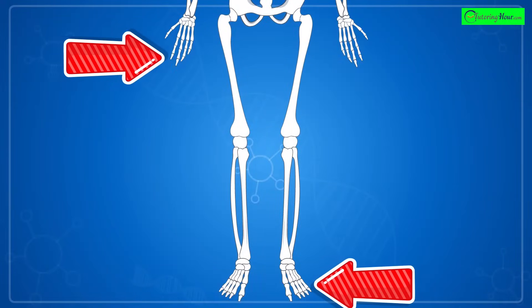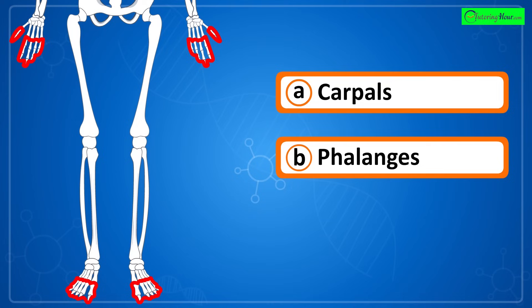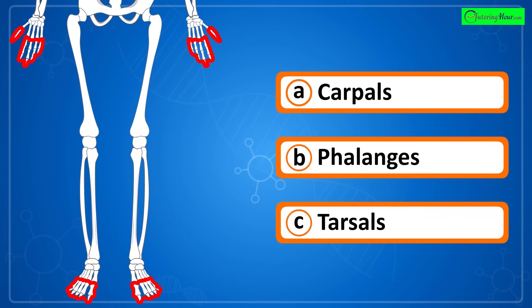Can you identify the highlighted part of the skeletal system? Is it a) carpals, b) phalanges, or c) tarsals?